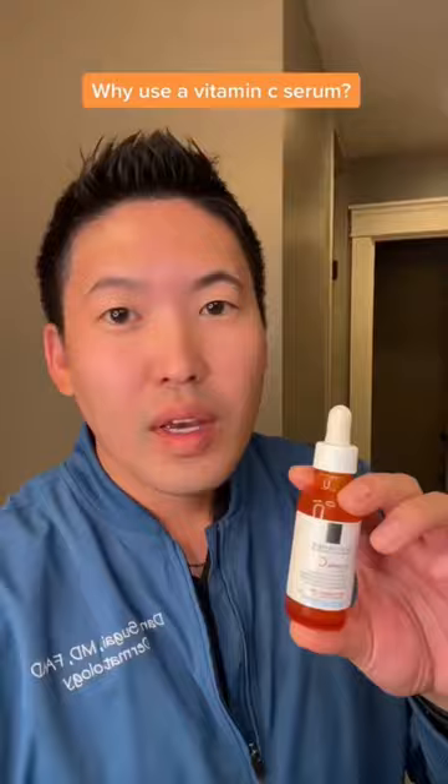And why do we care? Vitamin C serums decrease oxidative stress in our skin, which can lead to aging and dark spots, so it helps lighten dark spots. When it's really stable, it may influence the dermis and increase collagen production and thus help with wrinkles. Recommended products in part two.